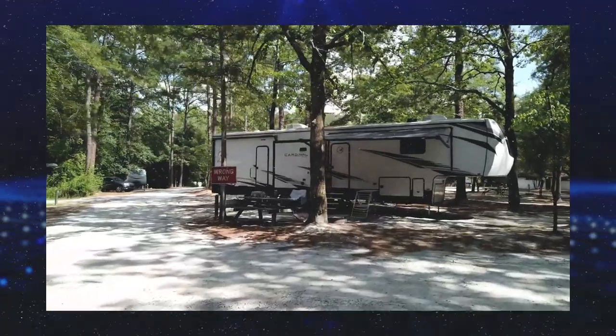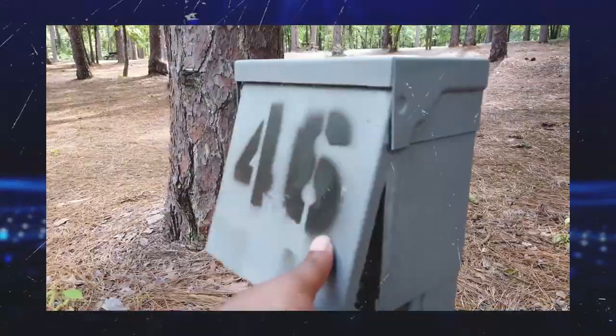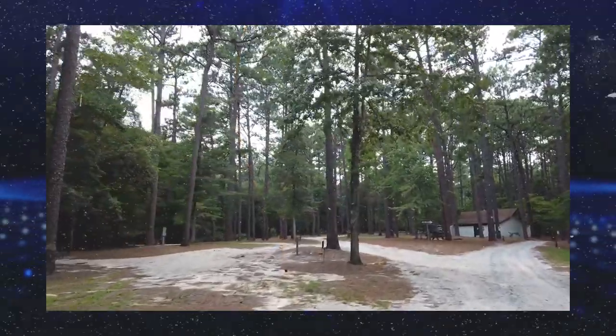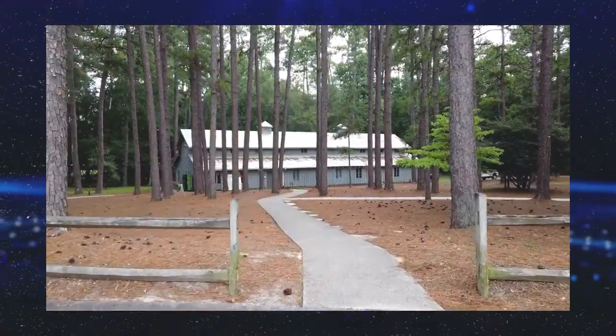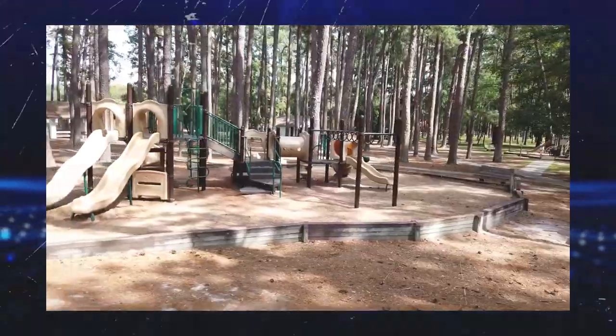Sesqui also provides 78 campsites. 69 of those sites are for tent camping and have electricity and water, and nine of those sites are full hookup RV sites with electricity, water, and sewer. There is also a dump station available. Besides this, Sesqui also has a primitive camping area that is ideal for organized groups of up to 50 people.